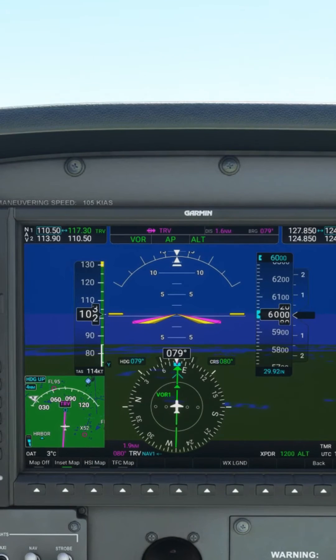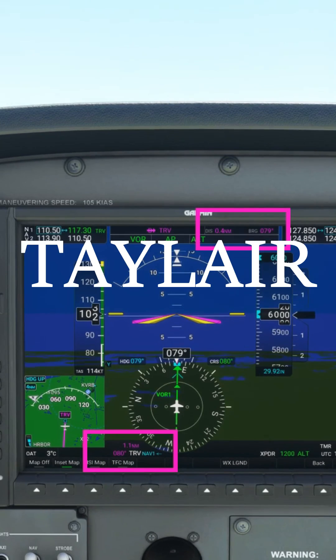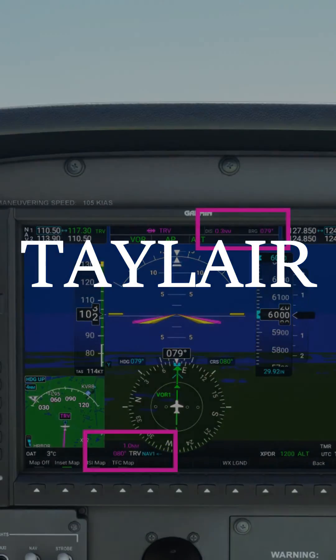Here's an example of crossing the DME station at 6000 feet. Notice the greater difference between the DME readout and the GPS readout than the difference was at 3000 feet. You'll also notice that as we cross the DME station, the GPS readout will reach almost zero, whereas the DME readout will not read less than one nautical mile. That's because, as stated before, there are 6000 feet in a nautical mile, and we're therefore one nautical mile above the station.